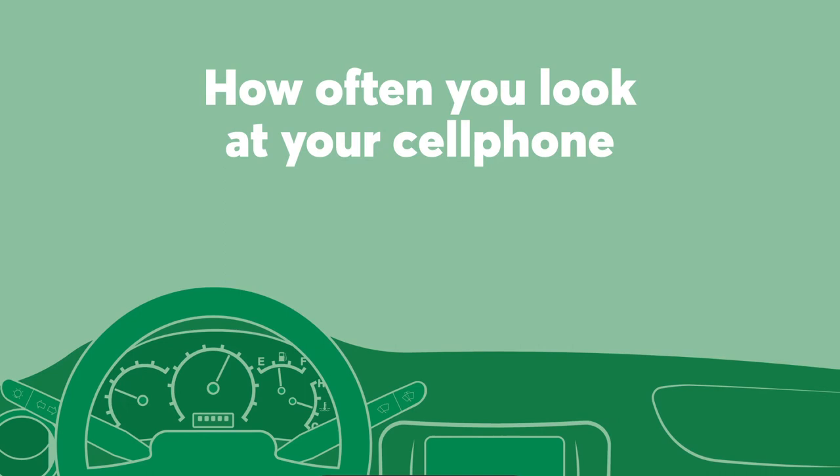Adjusto tracks how often you look at your cell phone. Using a cell phone while driving is one of the main causes of accidents, so don't use it — help make the road safer for everyone.